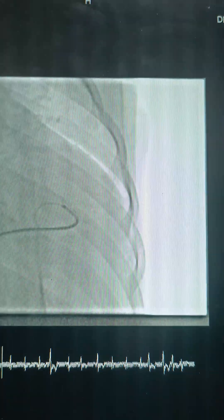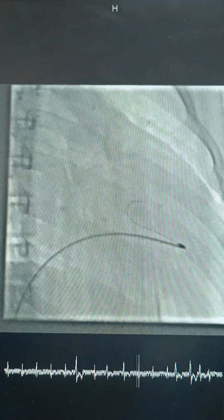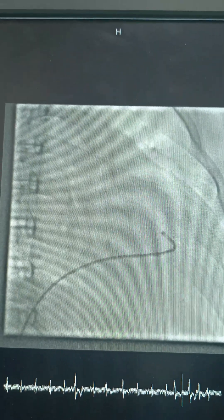Now we are crossing the wire from the RV cavity to the pulmonary artery, across the pulmonary valve to the pulmonary artery. This is a long fluoro saved sequence.